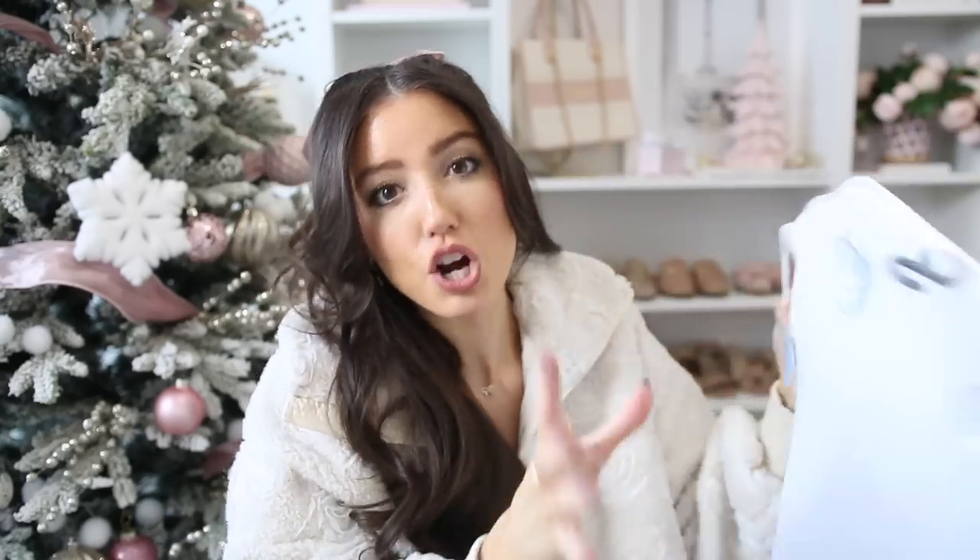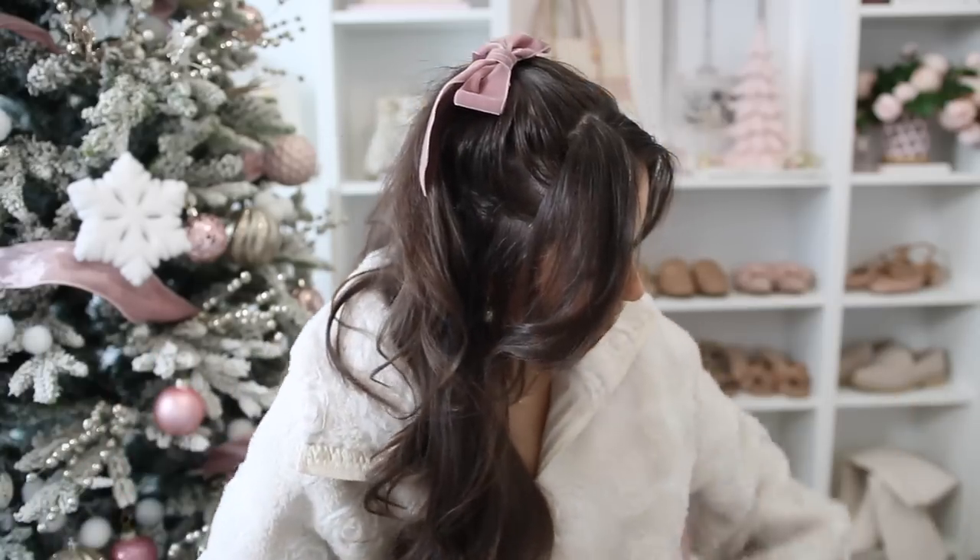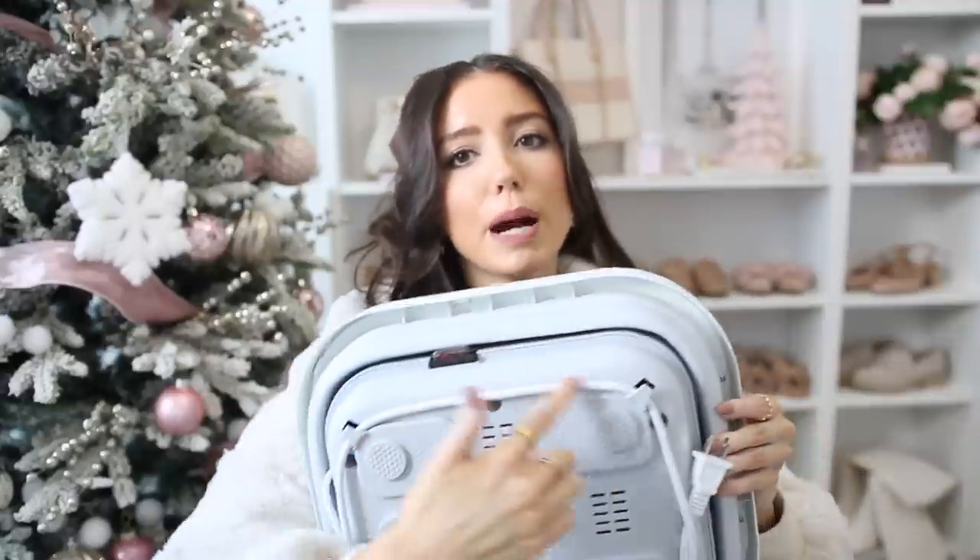For spa gifts — I shared these in my ultimate holiday gift guide for her video — but I wanted to re-mention them. The bath pillow has suction cups on the back and is so comfortable. I also want to re-mention the foot spa, which is collapsible and compact. It's silicone on the sides and expands to full size — just fill it up with water and the cord wraps around the bottom to keep it neat.